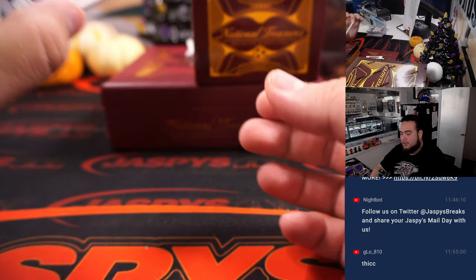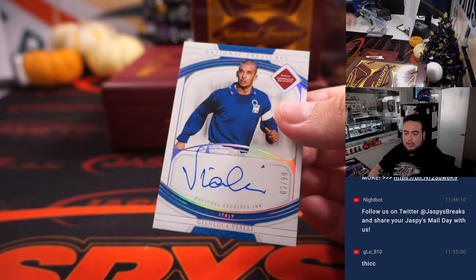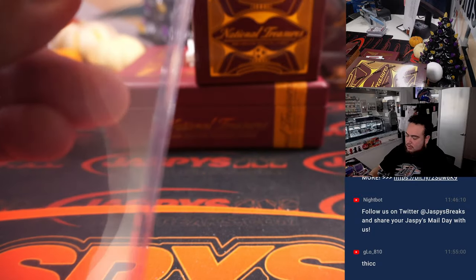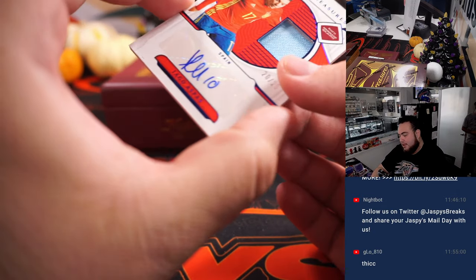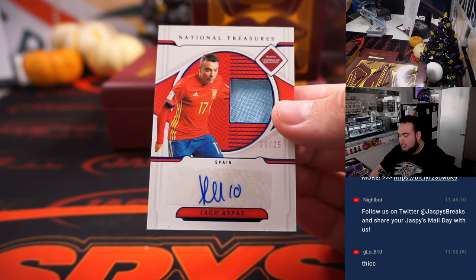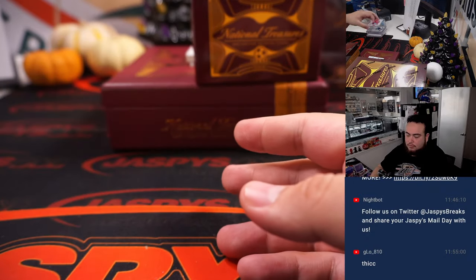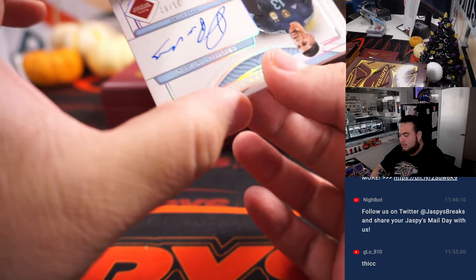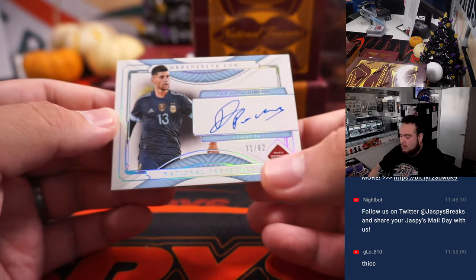All right, next one here — our first autograph, to 99. Gianluca for Italy, going to David. And we got for Spain — Iago Aspas to 25, a little jersey and auto for Spain, going to Nicolas. Next one is Definitive Inc. for Argentina, as Christian Romero, 31 out of 82. Argentina going to Wenchen.